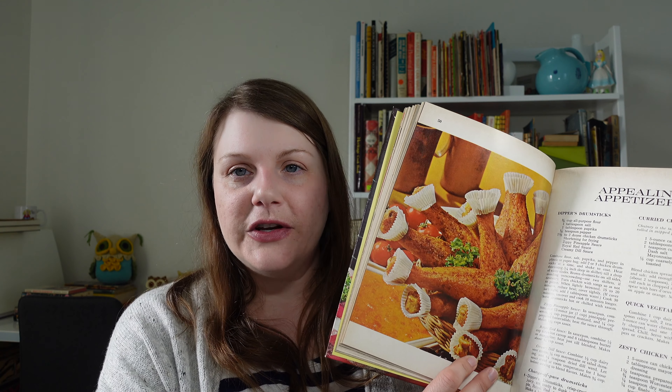There's a photo of a whole basket full of chicken legs with those frilly things on them — I still haven't figured out what those are called. You're supposed to take these little drumsticks and dip them in several different sauces. Zippy pineapple sauce — it's pineapple preserves, mustard, and horseradish. You mix all of those in a saucepan and just heat it through. That sounds like a really good sauce — I might make that for something else if I don't dip chicken legs in it.